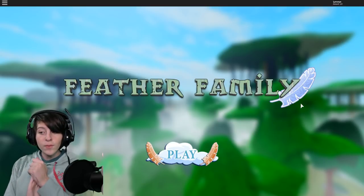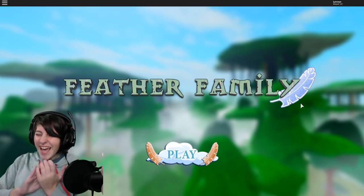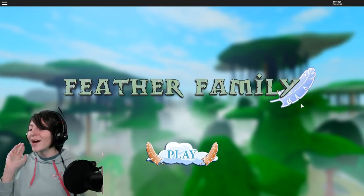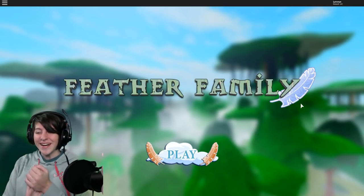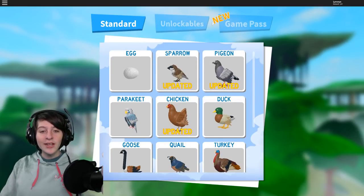A lot of you told me there is a Griffin game pass, so I got it and that's what we're gonna be checking out today.